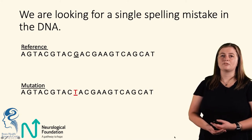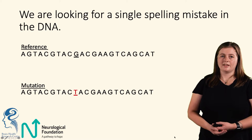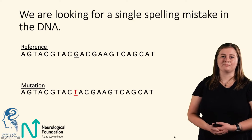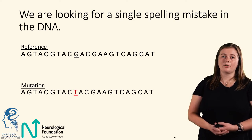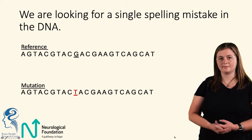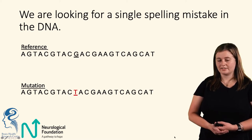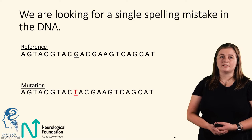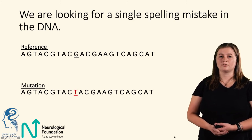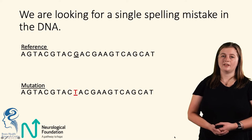We are looking for a single spelling mistake in the DNA. What I look at during my research is a reference sequence — the sequence that occurs in the general population, made up of A's, G's, T's, and C's. Underneath that we have our mutation sequence, where a G that is underlined has turned to a T. It is these mutations that cause the brain disorders within the children that we study.